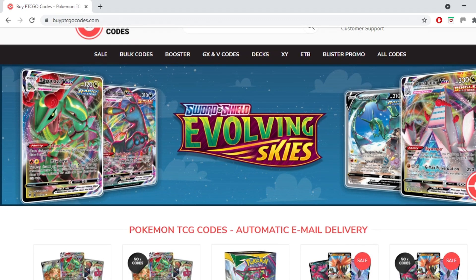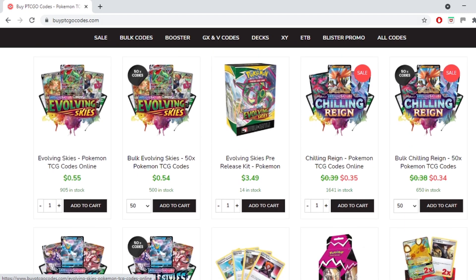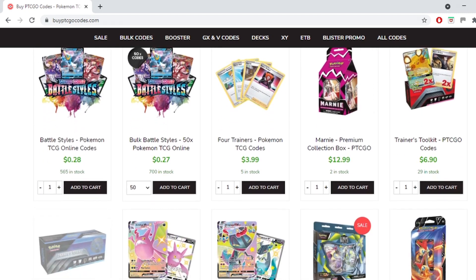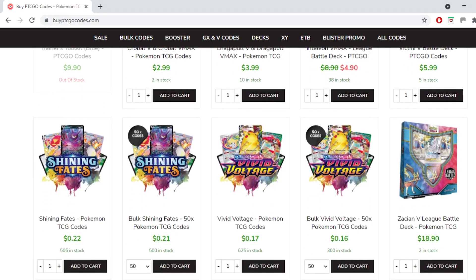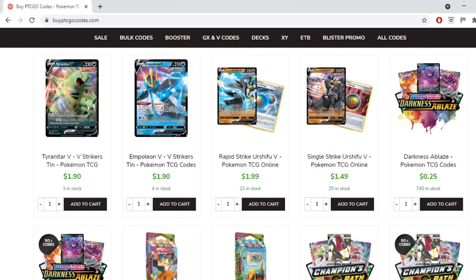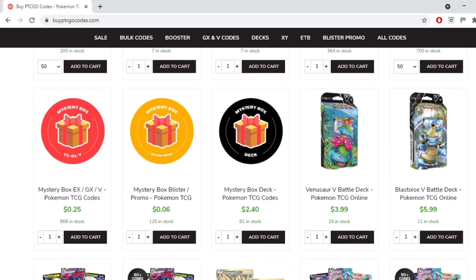This video is brought to you by buyptcgeocodes.com. It's a great source to buy all your codes to play the Pokemon Trading Card Game Online. They have a large variety of codes at reasonable prices and provide instant email delivery on purchase. If you use the code KABYGON5 you'll receive 5% off your order. Check them out and let them know I sent you.